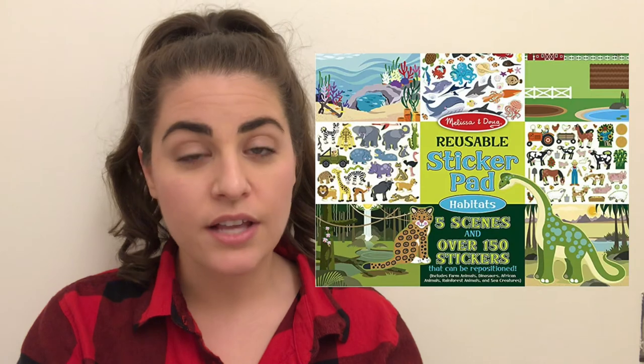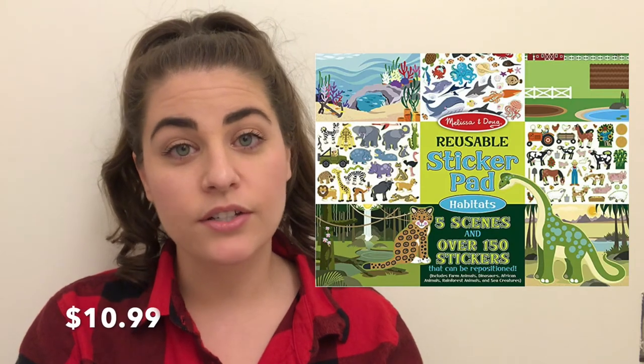The last item that I got is the Melissa and Doug reusable stickers. I've heard amazing things about these stickers — I heard that they really do last quite a while — and my toddler is really into stickers right now, so I decided to get that.